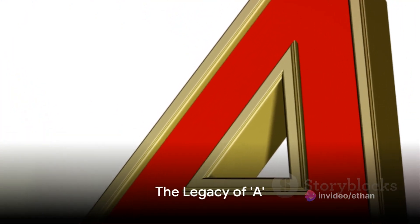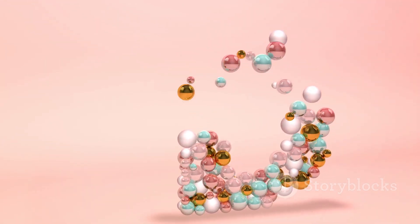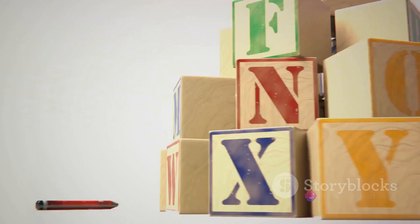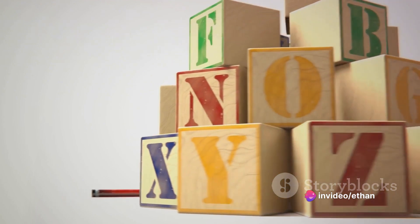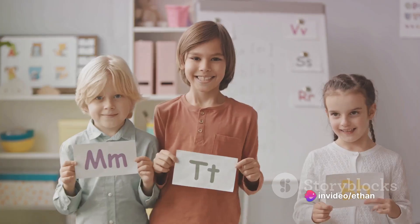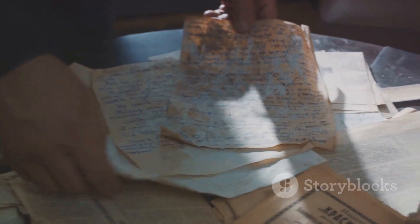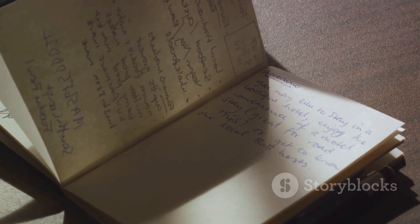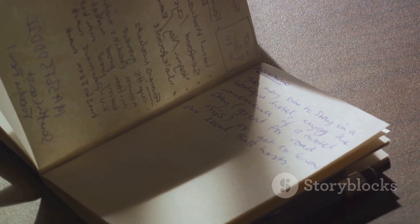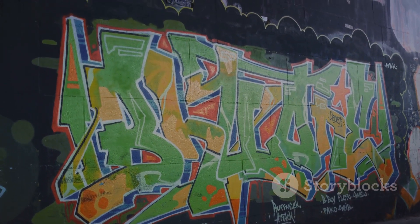In conclusion, A has been on a remarkable journey, from an ox in the Phoenician era to the most commonly used letter in the English language. It's a symbol of beginnings, a versatile sound maker, a musical standard, and a mathematical constant. How many letters can boast such a diverse resume? So the next time you see an A, remember the rich history it carries and the pivotal role it plays in our daily communication. Indeed, A is not just a letter — it's a linguistic superstar.